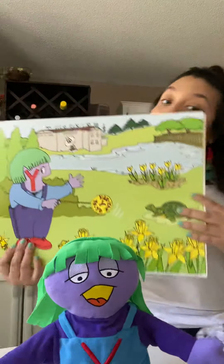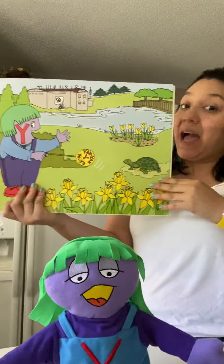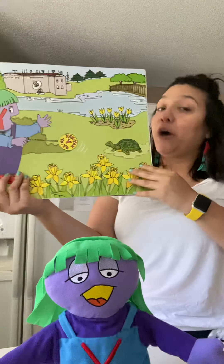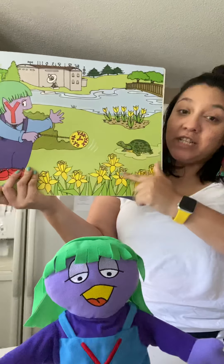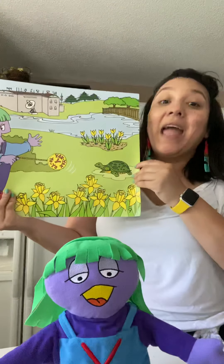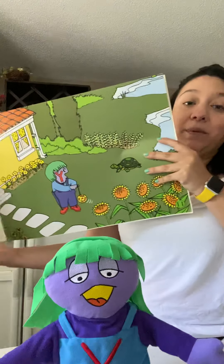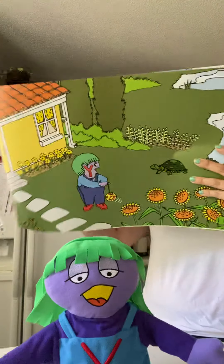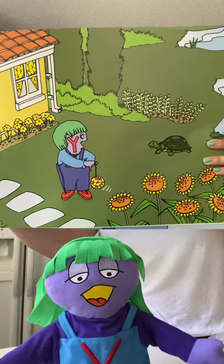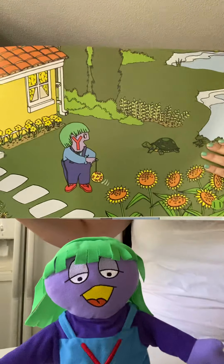Do you recognize any of those Y words? Yellow, Yarn, Yo-yo. And where is she? She's in her yard. And she's telling you yes. All those words start with the Y, Y, Y, Y, Y sound. I play with my Yellow Yarn Yo-yo in the yard all year long. Yes I do.